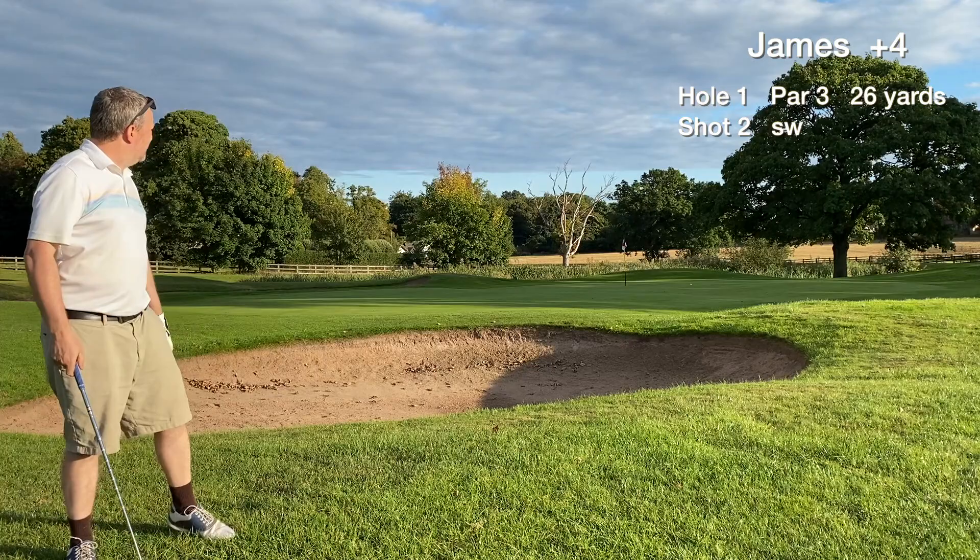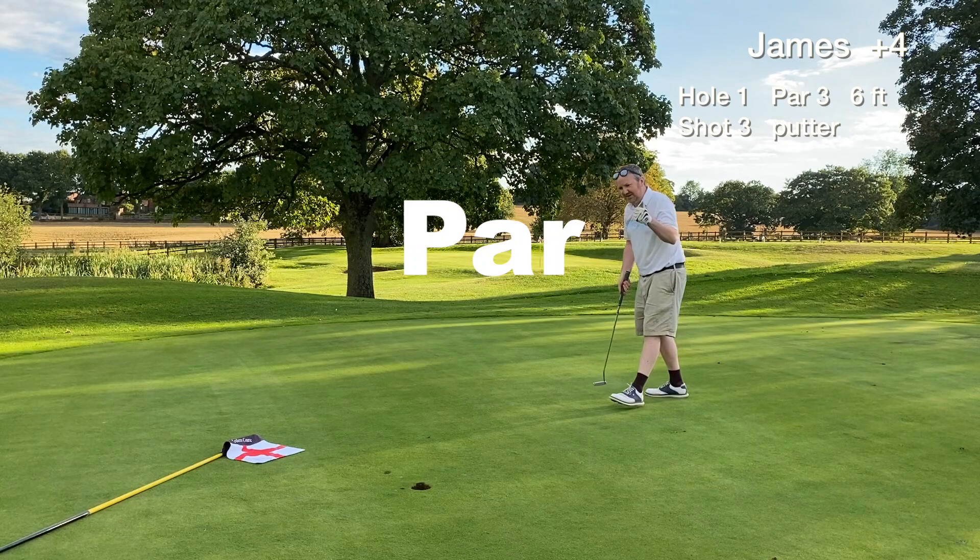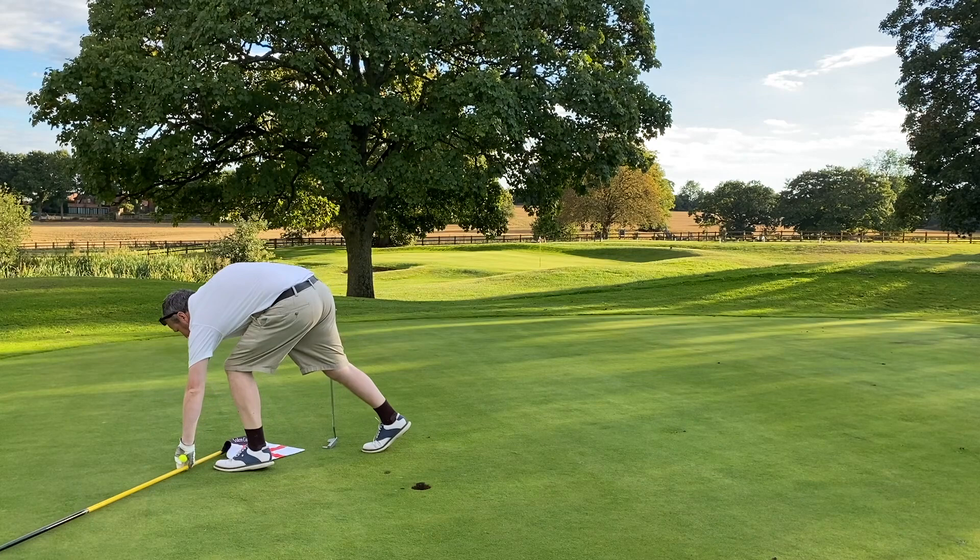We start the back nine with a nice up-and-down for par — a six footer, left to right putt, holed at perfect speed. Happy with that one, we're rolling in now.